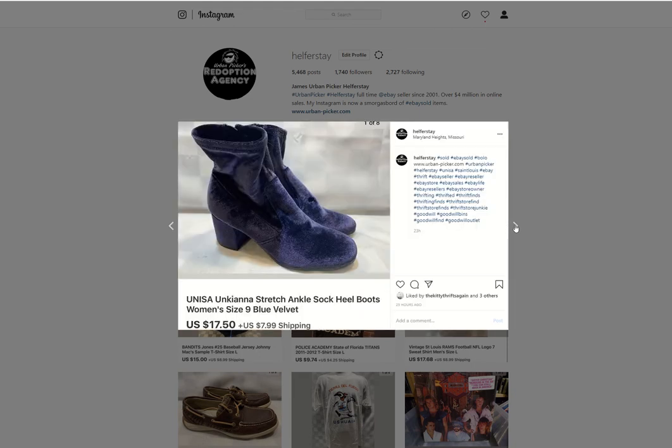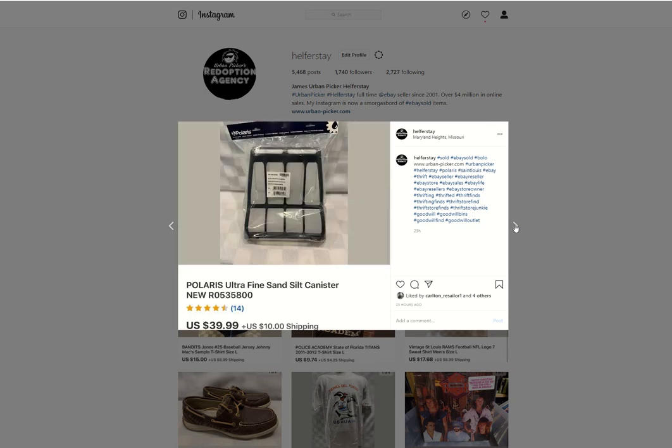Unisa shoes — may have $4 into these, not sure exactly where I got them, but they sold for $17.50. This Polaris fine sand canister — I got this from the bins. I love finding oddball stuff like this that people pass up on with no clue. I grab all that kind of stuff. This sold for $39.99.